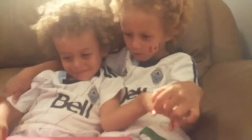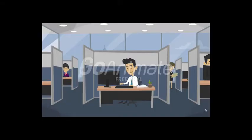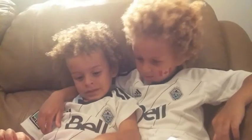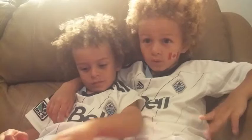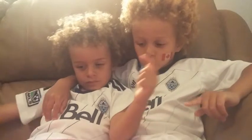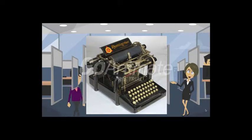A lifetime ago, keyboards did not have shift keys. Nowadays, it's easy to switch from capitals to small letters, but typewriters did not always have the shift key. The first typewriter with a shift key was the Remington No. 2, released in 1878. It was very successful. Here's what Remington No. 2 looked like.